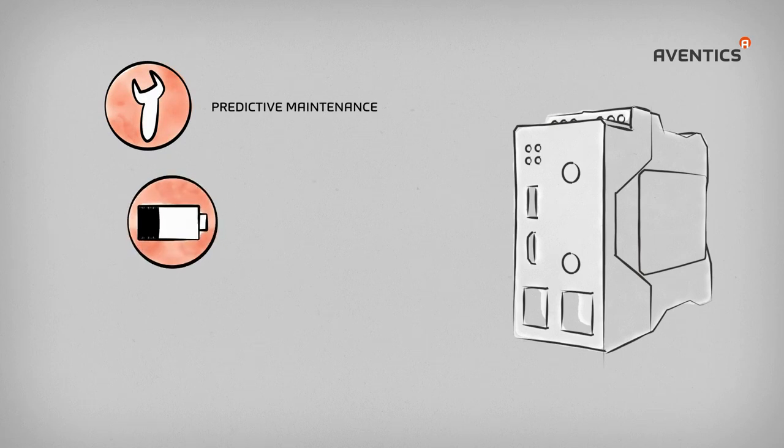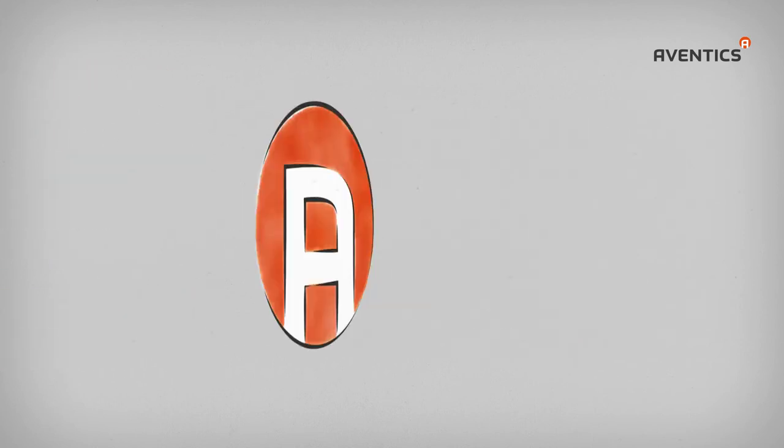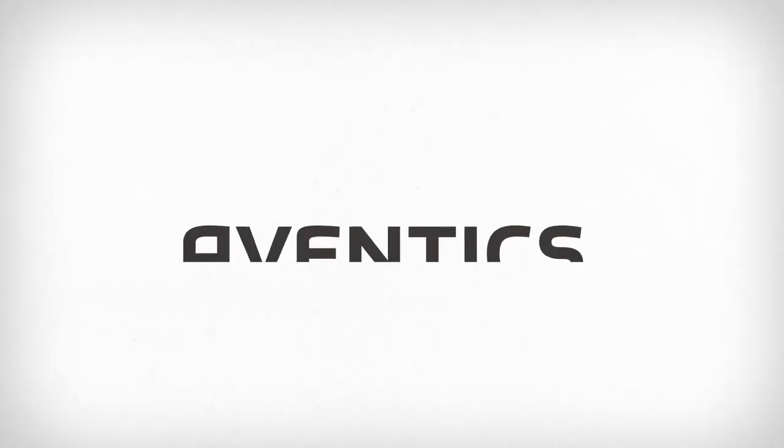The advantages of the Aventix Internet of Things concept include predictive maintenance through integrated diagnostics, energy efficiency through optimized use of compressed air, and high operating comfort thanks to simple configuration. Aventix offers complete IoT solutions for pneumatics or accommodates your own development, flexibly adapting to your needs. Aventix — your solution partner for the Internet of Things.